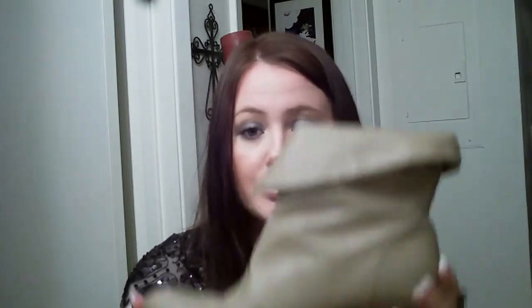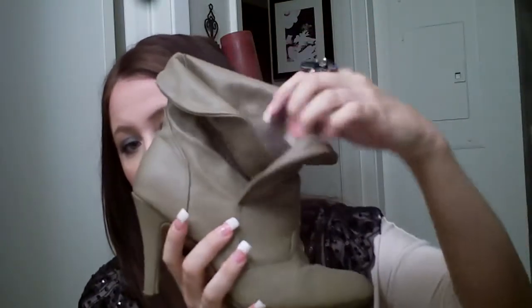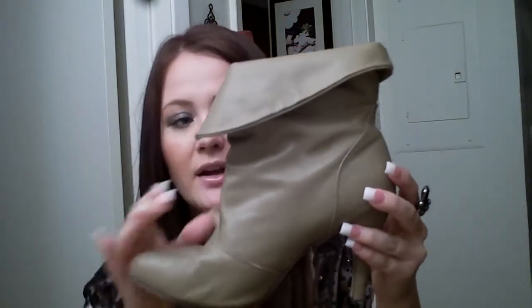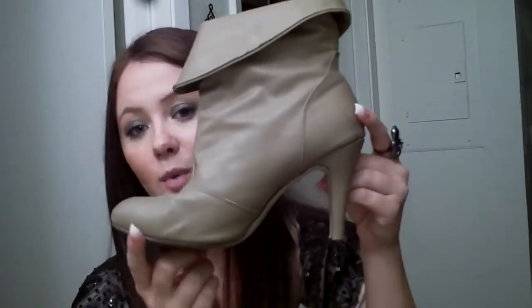The next piece would be these little ankle boots. I got these last year for Christmas from my boyfriend. They kind of split and fold down at the top. They're great to wear with jeans or with a dress — I've worn them both ways. If you want to see how I'd style them, I can do an outfit of the day. They're a gray color, a great fall and winter color.